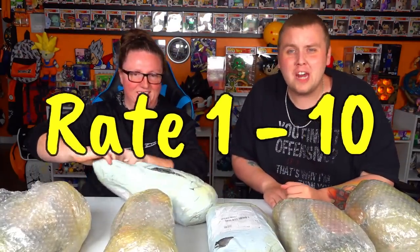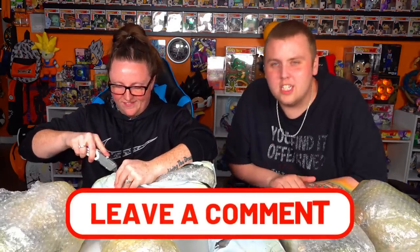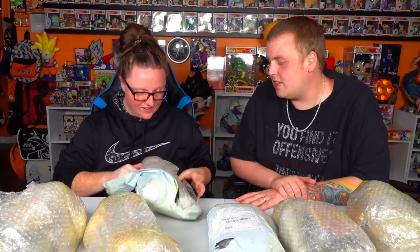We're going to take out all these bootleg figures and rate them 1 through 10. We want everyone watching to put in the comments which one's number one. You can put your order if you really want to do some homework, but really we just want to see what you think is number one.